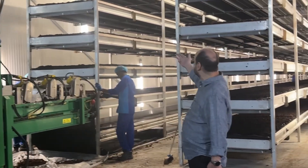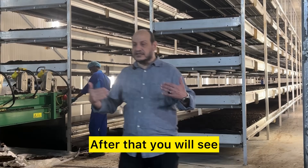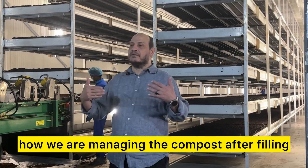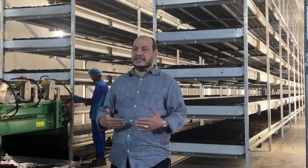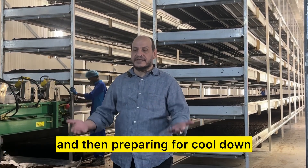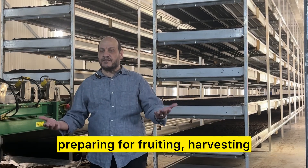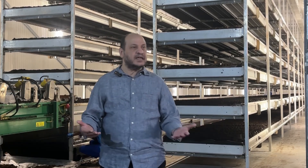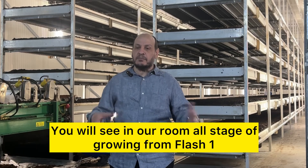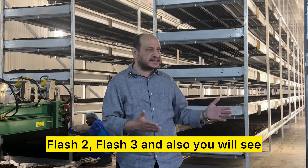And then how the shelf is done. After that, you will see how we are managing the compost after filling on the first day, then preparing for cool down, preparing for spawn run initiation, preparing for fruiting, and harvesting. You will see in our room all stages of growing from flush one, flush two, flush three.